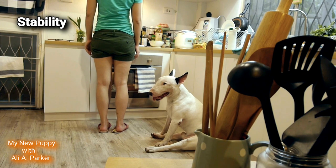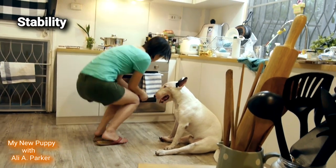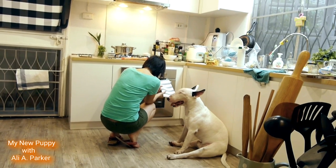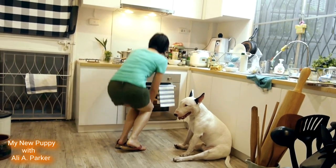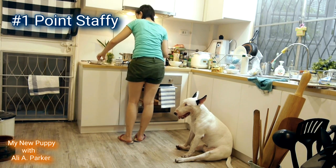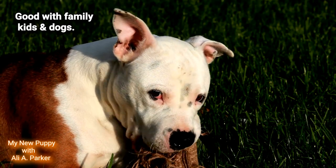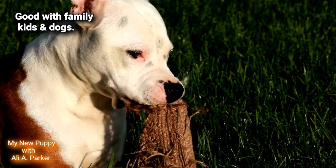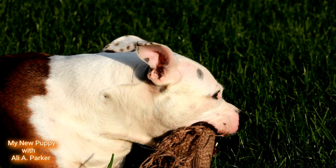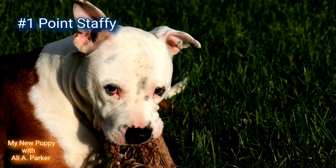Good with family, children, and other dogs: while both of these dog breeds can make good family dogs, the Staffy is a much better fit for a family. Both breeds are pretty stable dogs, but if I had to choose one, I'd go with the Staffy. This round goes to the Staffy. Point for the Staffy.